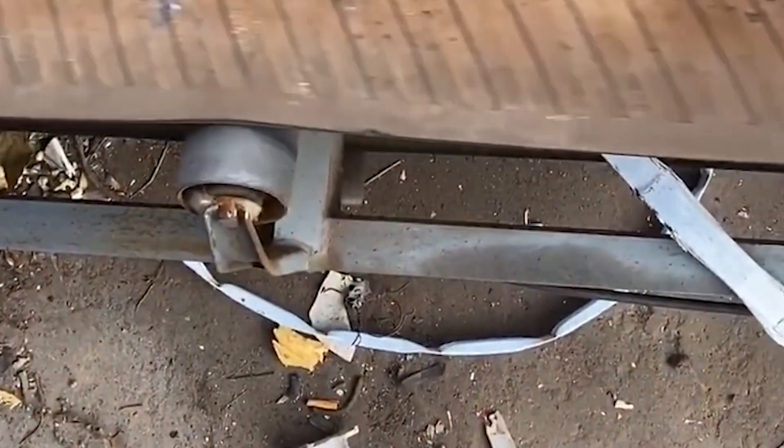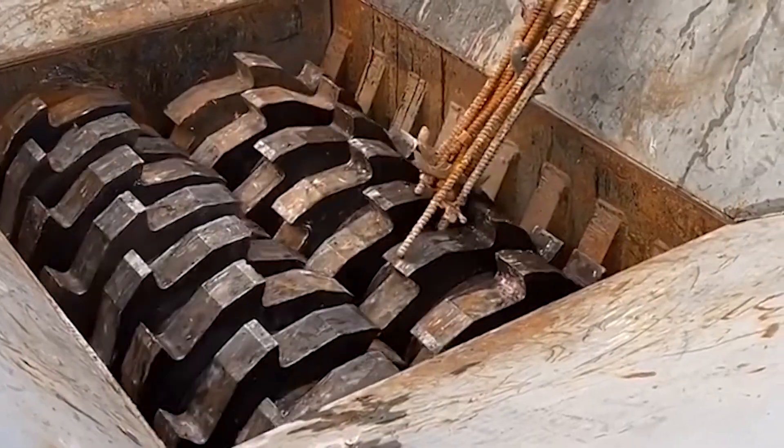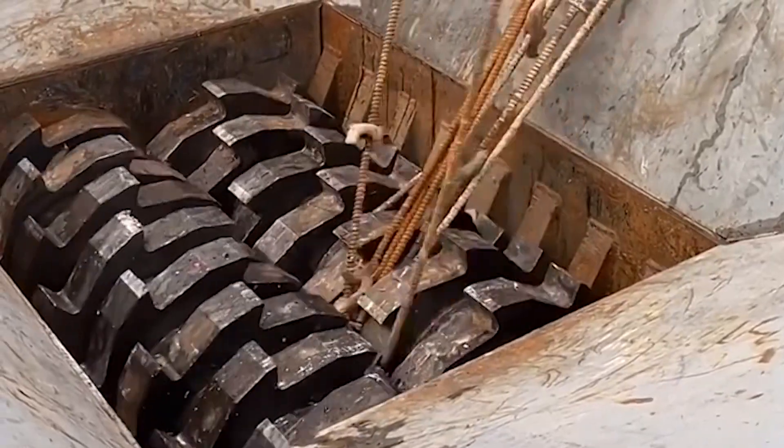The scope of application of the double shaft shredder: One — various hollow containers, plastic beverage cans, plastic barrels, iron barrels, packaging boxes, and packaging barrels.